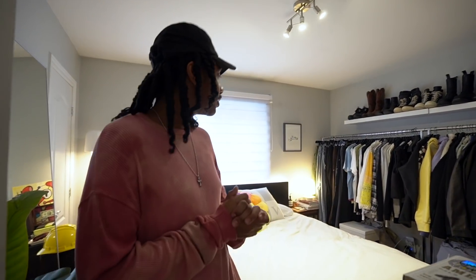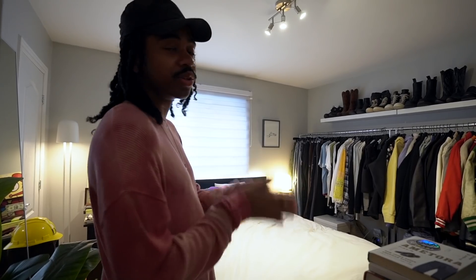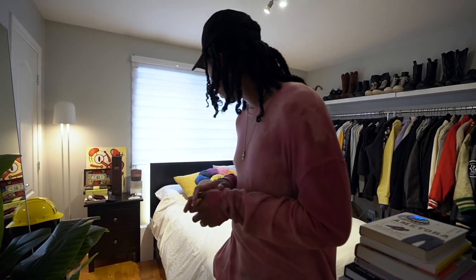What's good everyone, today we have the long-awaited room tour. I've been in this spot for about two years now. Lots of good videos have come out of this room so far — I think it's very versatile, especially for what I do on YouTube and other things of that nature.